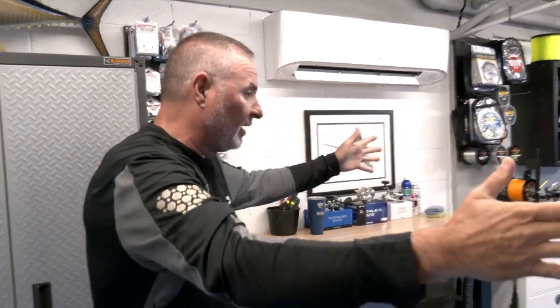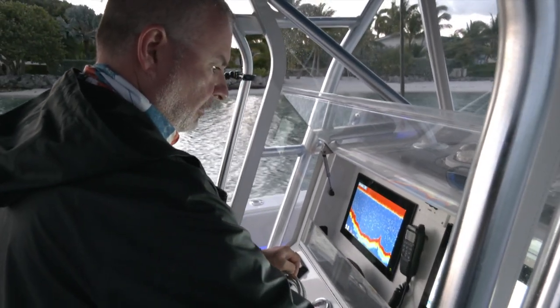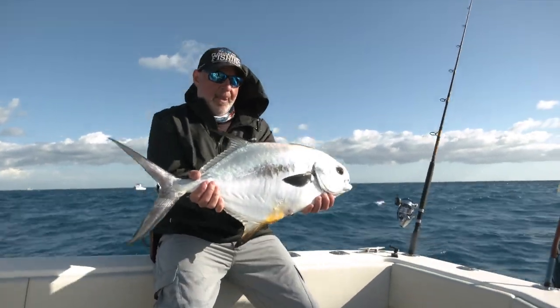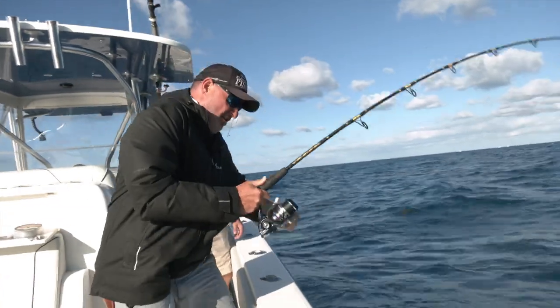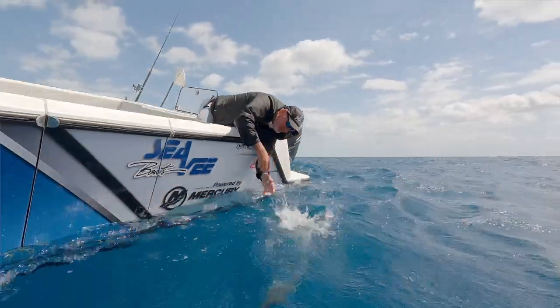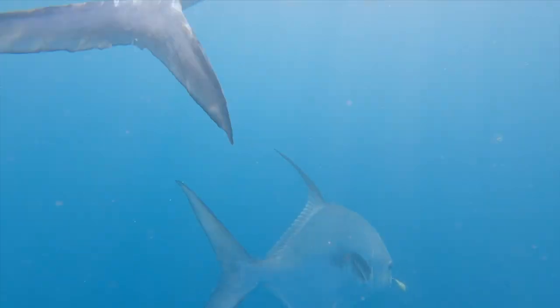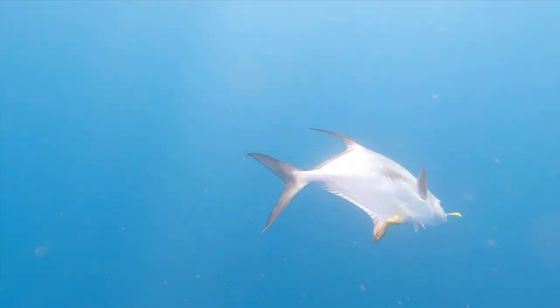Anybody can do this — guys from bay boats and center consoles all the way up to sport fish boats with towers. Sport fish boats actually have an advantage because they can see the fish perched way up in the tower, spotting big numbers of permit swarming around those reefs and offshore wrecks. We're targeting quality-sized fish that are out there spawning. The fishery is closed because the fish are susceptible to overfishing, and we don't want to harvest them when they're spawning. All permit are worth more alive than dead at any time of the year. It's an incredible game fish that can thrive in a foot or two of water and a hundred feet of water.